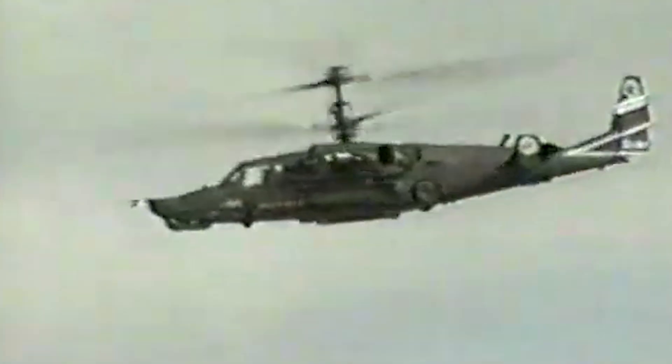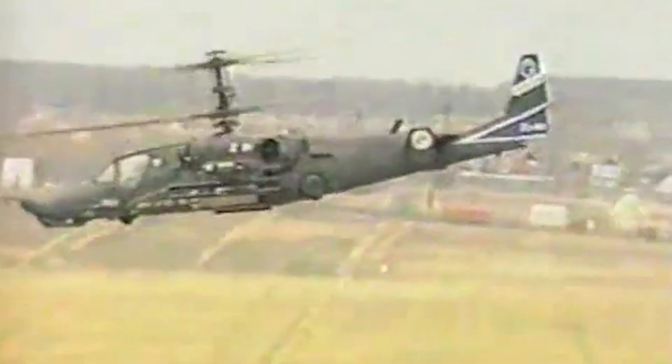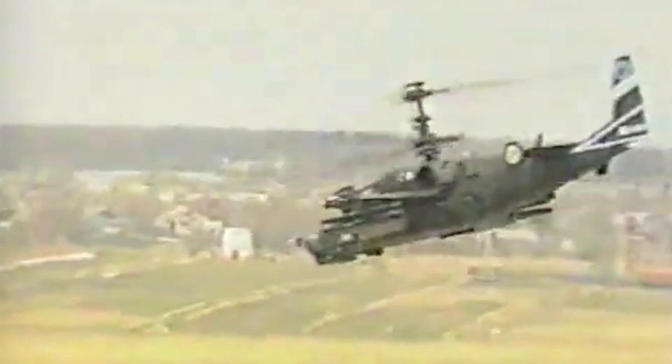The Kamov Ka-50, also known as the Werewolf or Black Shark, is one of the most unique and versatile rotary wing aircraft ever produced. The Russian helicopter has risen to fame for its coaxial rotor system, which eliminates the need for a tail rotor and enhances its speed and maneuverability.